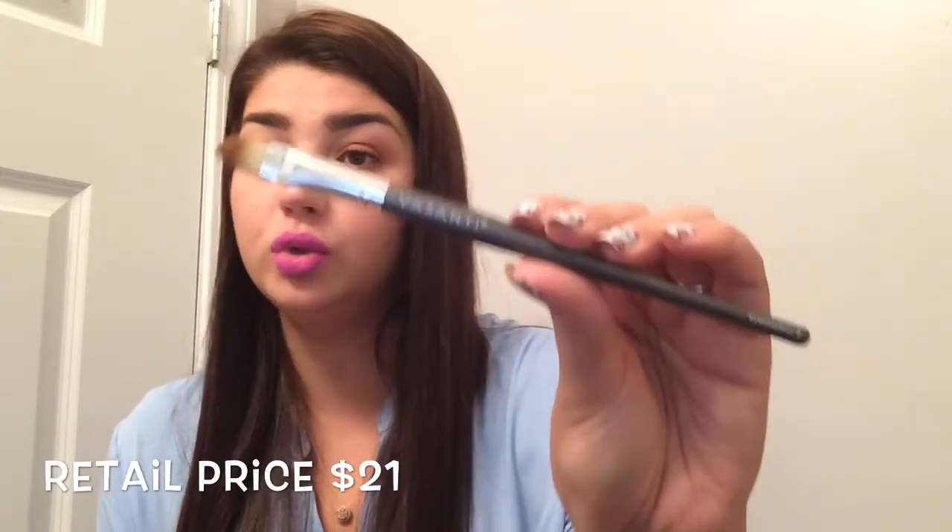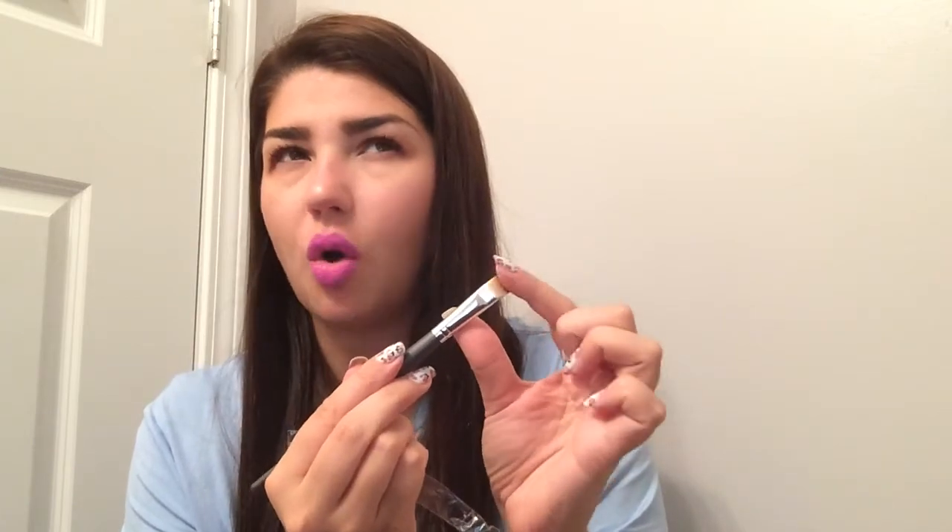And another thing I got was the Vasanti Eyeshadow 2 brush. It's soft, and I think it's good for packing eyeshadow or doing the under-eye area and stuff like that.